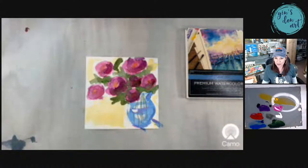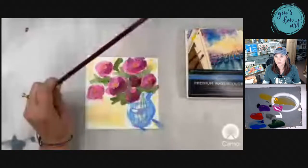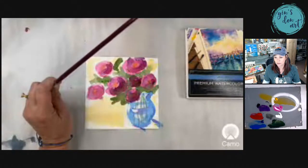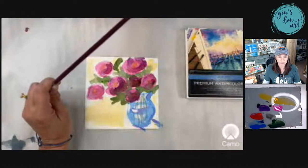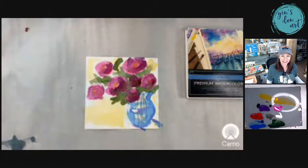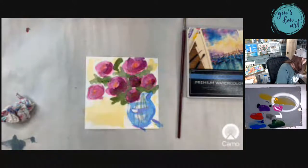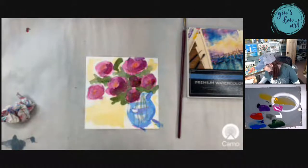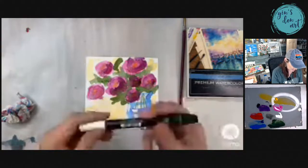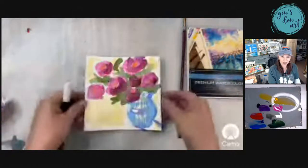The stream froze for a moment — okay, back to normal. Can y'all see what I'm doing? Not frozen now! Y'all, this is an awesome painting — I'm not joking. This was like so easy. Let me get a Posca pen in white. It's still kind of wet so I'm not going to do it just yet — I'm going to put this aside. Y'all, this painting is really pretty.